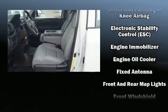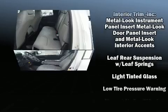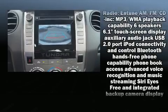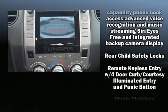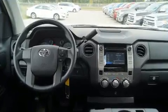Toyota ensures the safety and security of its passengers with equipment such as dual front impact airbags with occupant-sensing airbag, front and side impact airbags, a panic alarm, and four-wheel disc brakes with ABS. Brake Assist technology provides extra pressure when applying the brakes.